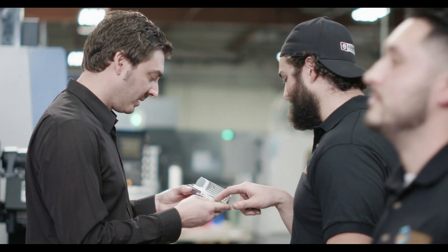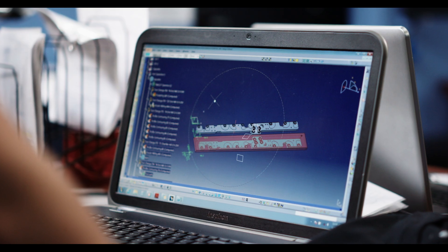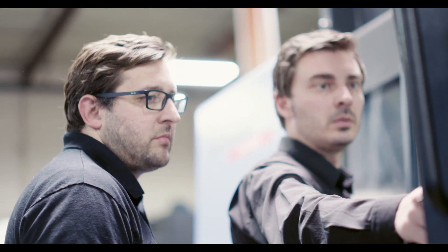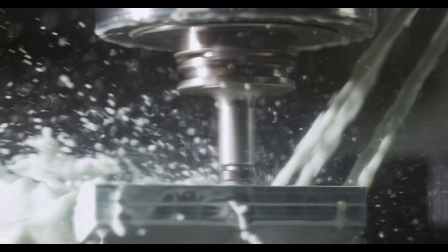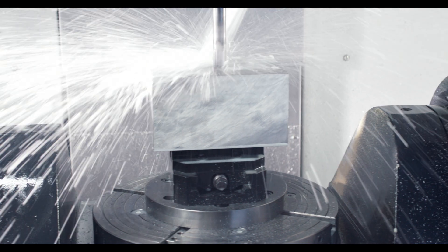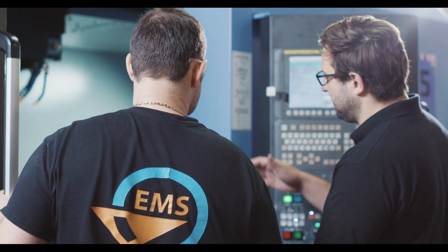We started looking at different options and Doosan was one of them. We first started looking at Doosan machines because of what they could offer with the different variety of machines and the tolerances that they could hold. And after looking into the Doosans and asking other machine shops in the area that had Doosans, we were really excited to actually try it.